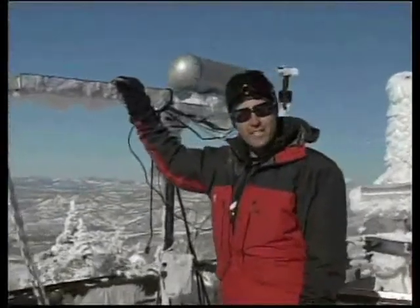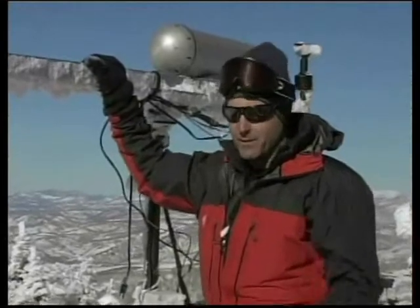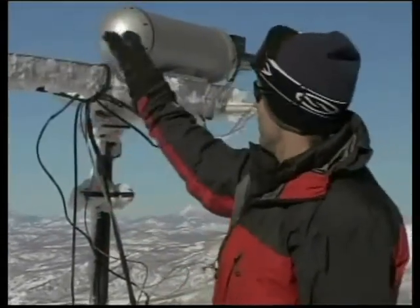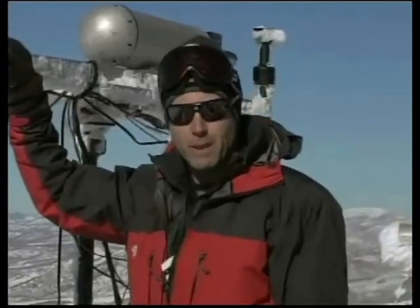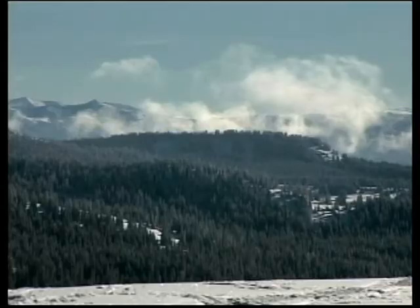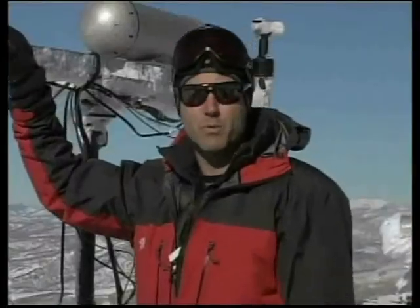In case you were wondering what this is, this is a forward scattering spectrometer. Now, I know that's a very fancy word — we're just going to call it a cloud probe. Generally, this is mounted on an airplane, but because of our unique position here on Storm Peak, it can actually collect data from clouds right here in place. It's one of the many instruments we use here to solve the incredibly difficult puzzle of our climate.